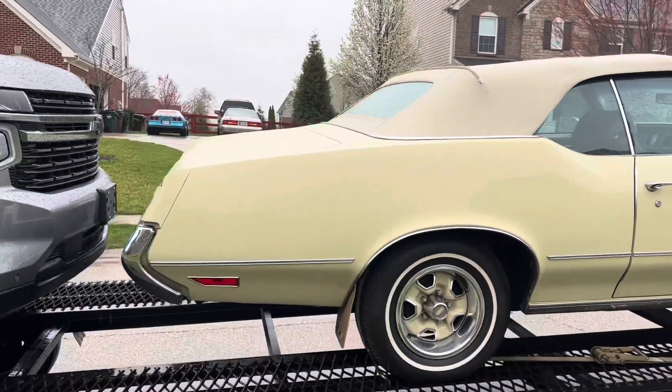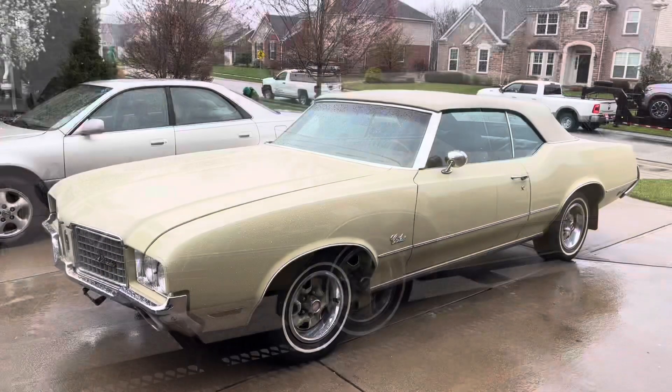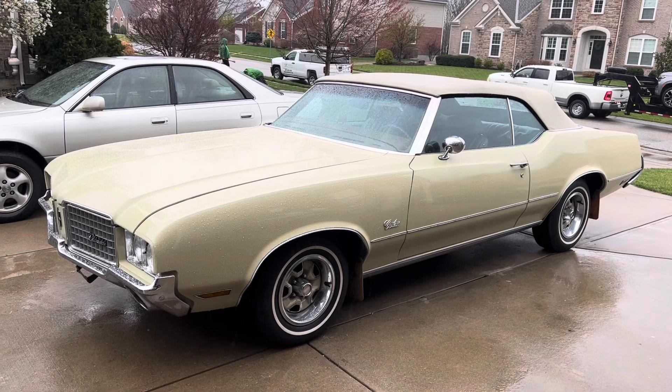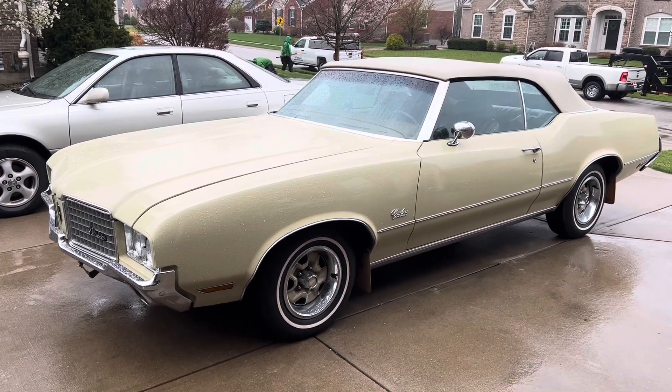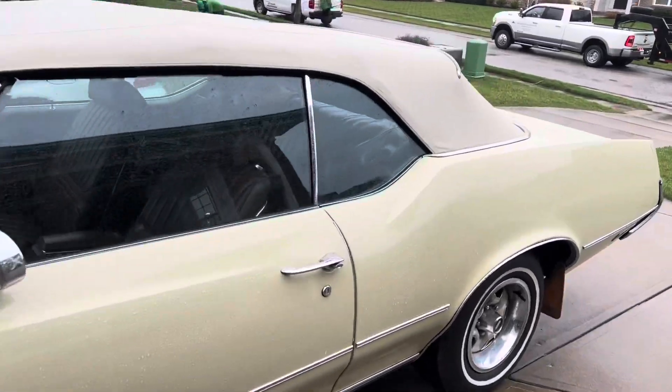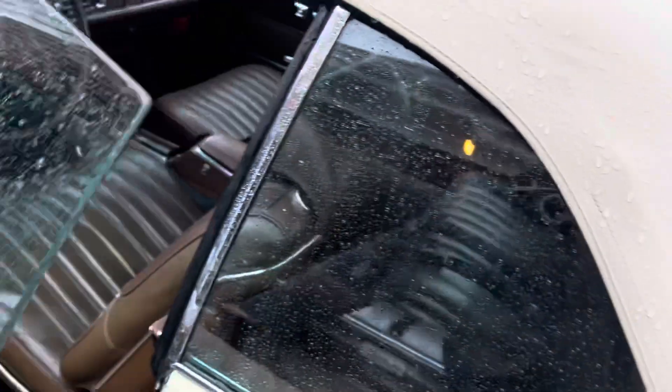We'll get her off, we'll take a look. We got it right off the truck. Seems to be a nice solid original car. Body's super straight. Sounds like it drives, starts right up, super quiet. It's a stock car.